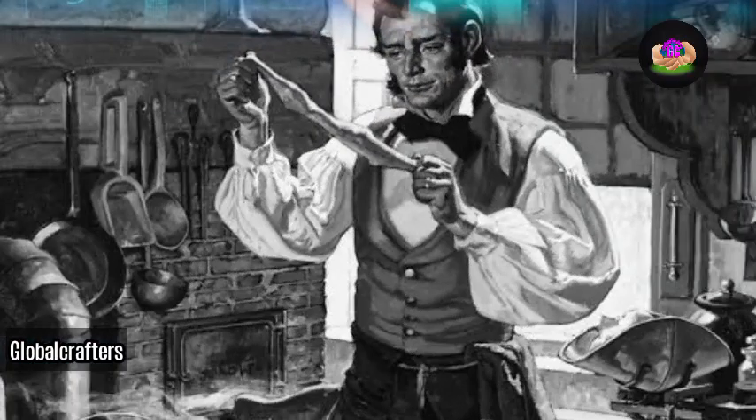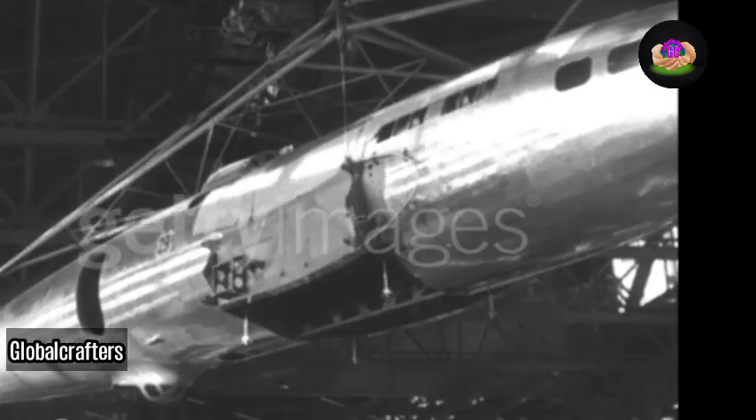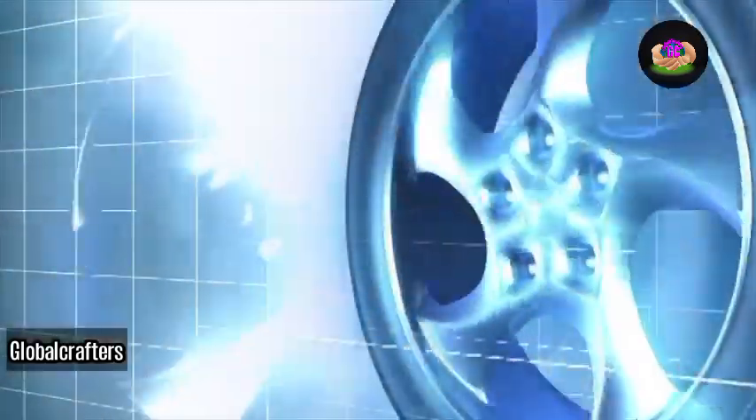In 1839, Charles Goodyear stumbled upon the discovery of vulcanized rubber by complete accident, forever revolutionizing the tire industry. This chance invention set off a chain reaction that eventually led to the creation of air-filled tires in the early 20th century.